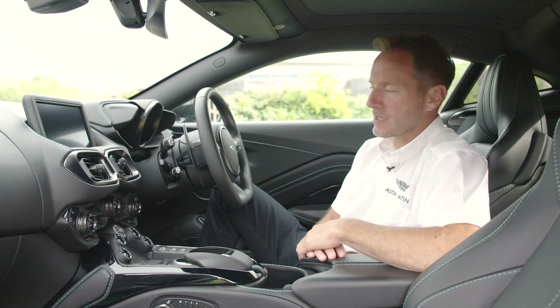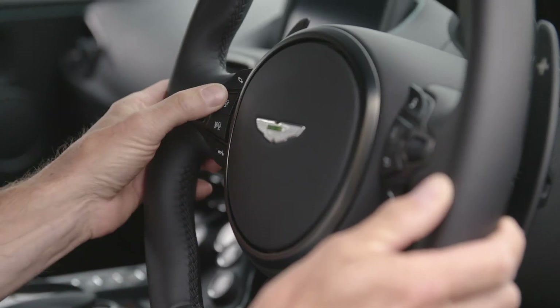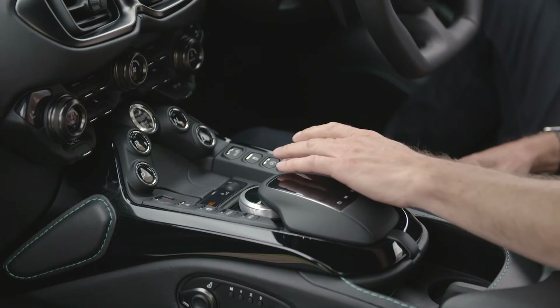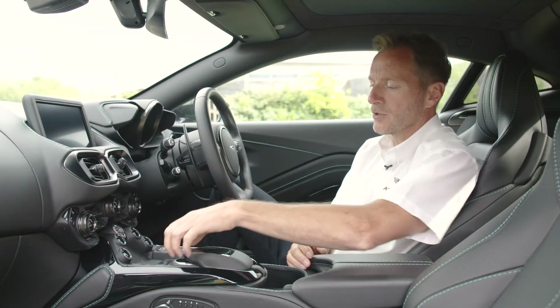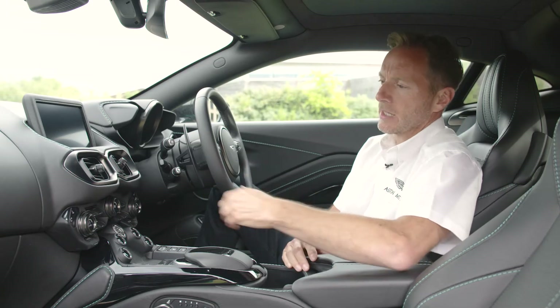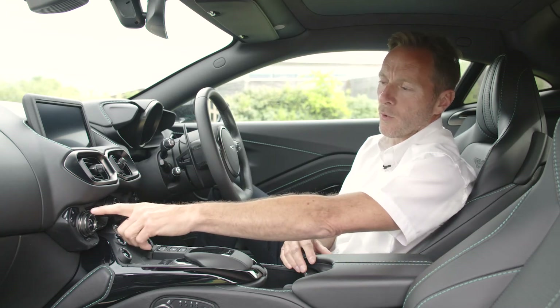Let's take you through the infotainment system. There are four ways basically of connecting with that infotainment system: you can use your voice through a voice connection through the steering wheel here; you can use the buttons here on the centre console — media, radio, telephone, or navigation; or if you don't want to touch those, you can use your control panel here using the control wheel or the touchpad.